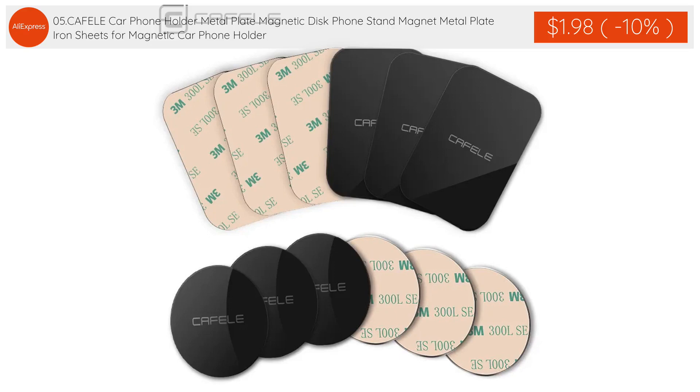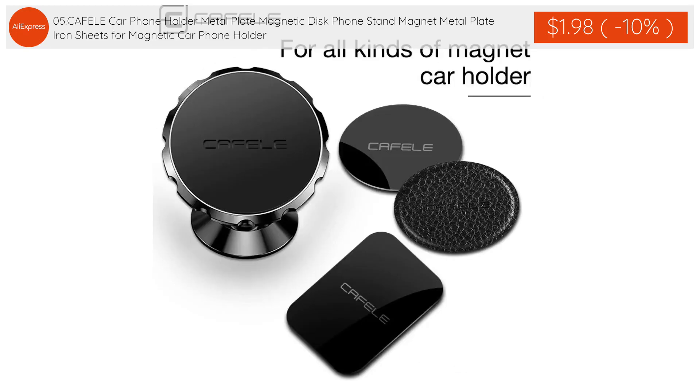The 5th product: SCAFEL E Car Phone Holder Metal Plate, magnetic disc phone stand, magnet metal plate iron sheets for magnetic car phone holder is $1.98 with 10% discount applied.